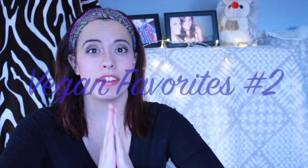Hey everyone, it's me Emily, and I just wanted to come here today and do another vegan favorites video. I've been trying so many new vegan things and I thought I would share them with you guys today. We're going to start off with the beauty related items and then move to the food related items.